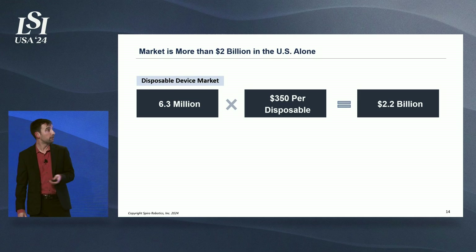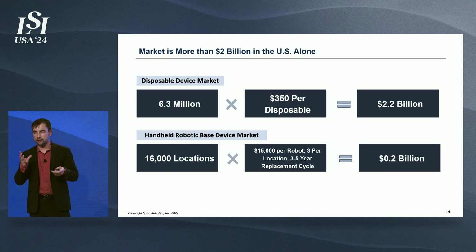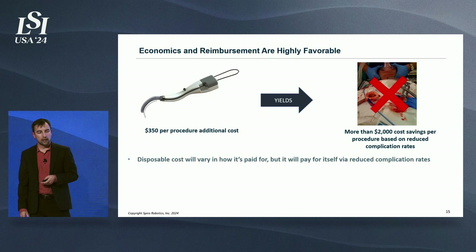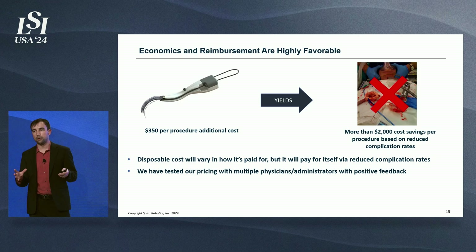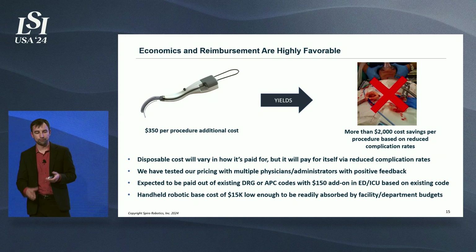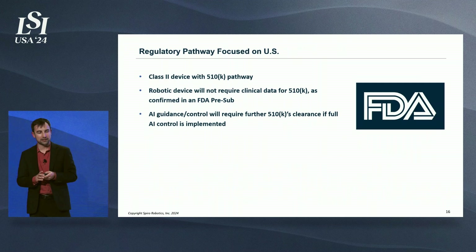The market is huge: 6.3 million patients times a $350 disposable yields $2.2 billion in disposables, and the robotic base at $15,000 adds another $200 million. The $350 additional procedural cost will yield more than $2,000 in cost savings per device used, so the disposable will pay for itself. We've tested this pricing on multiple clinicians and hospital administrators and the response has been overwhelmingly positive. It will be paid out of existing DRG and APC codes. In the ED and ICU there's a $150 add-on payment for devices of this nature, and the robotic base at $15,000 is low enough to be readily absorbed by facility and department budgets.